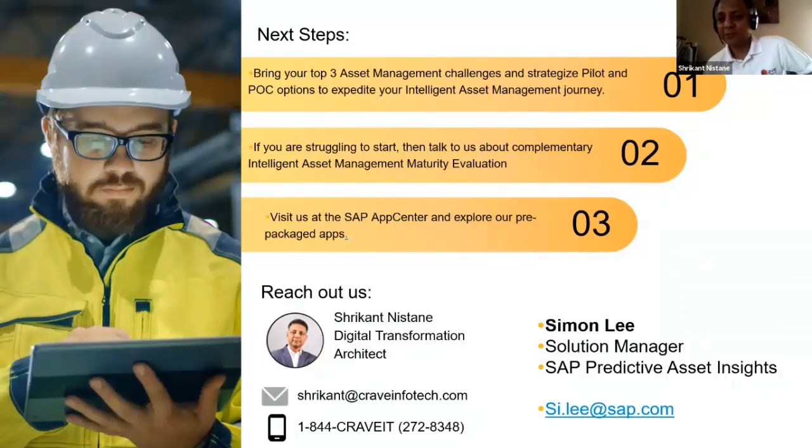Thank you, Simon. That was very insightful. We're coming to the end, and we'll open up Q&A. As mentioned, Crave Infotech helps with intelligent asset management journey evaluations and asset management maturity evaluations — no obligation. You can visit us at the SAP App Center.